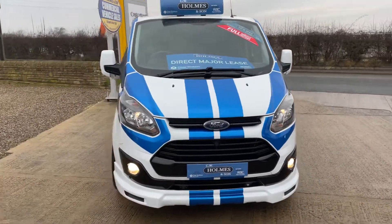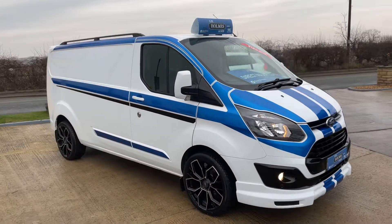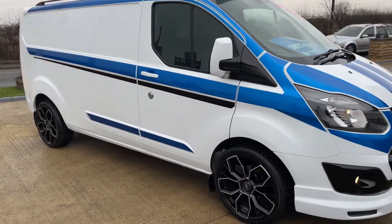It is fitted with a bit of optional extra spec — it does have your front fog lights, your parking sensors all the way around. As you can see, a really nice clean example; I'll take you all the way around it.